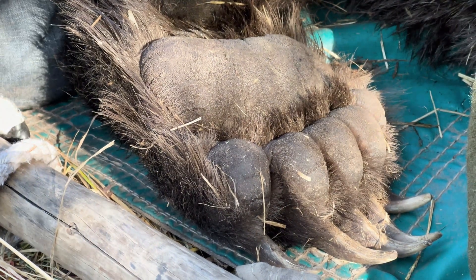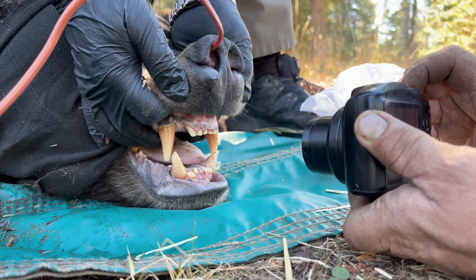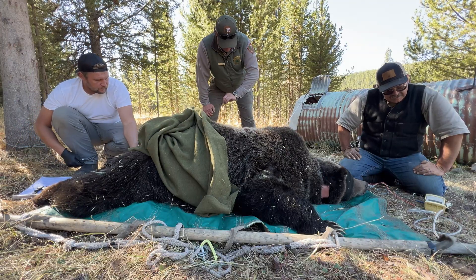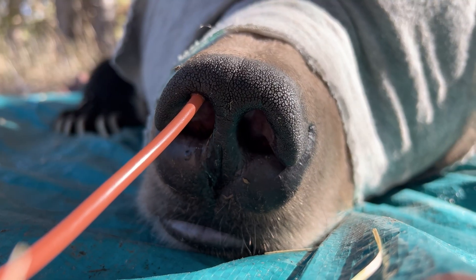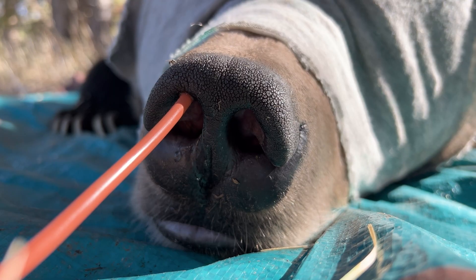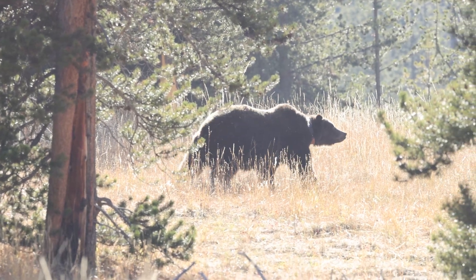Each collar adds to the long-term data set we have been building since 1975, helping us track trends in survival, reproduction, habitat use, and where conflicts tend to occur. All of this helps us make smarter decisions, not just for bears, but for the entire Yellowstone ecosystem that they shape.